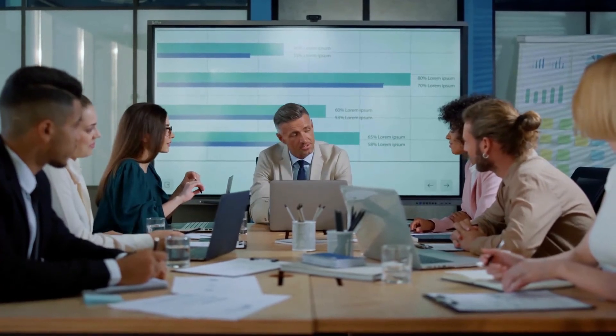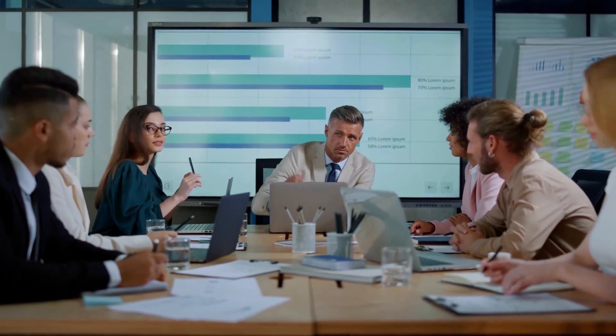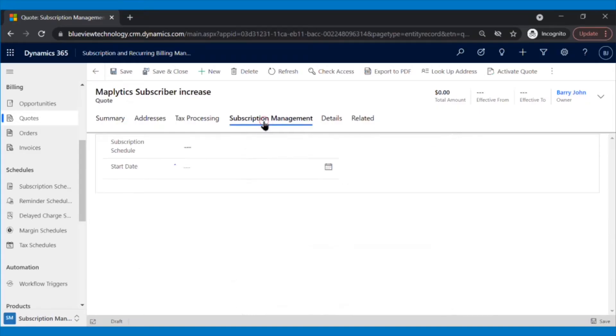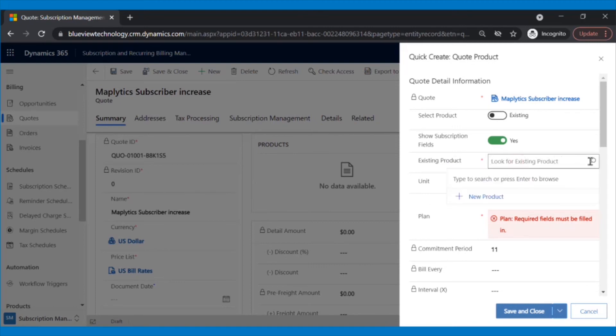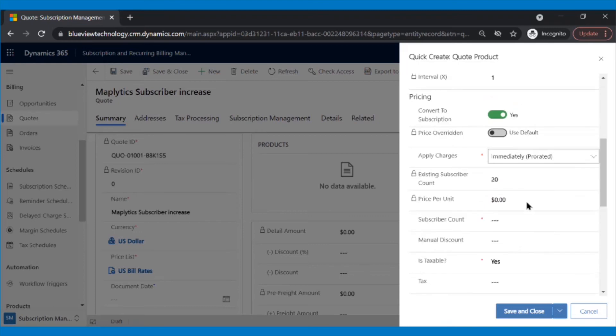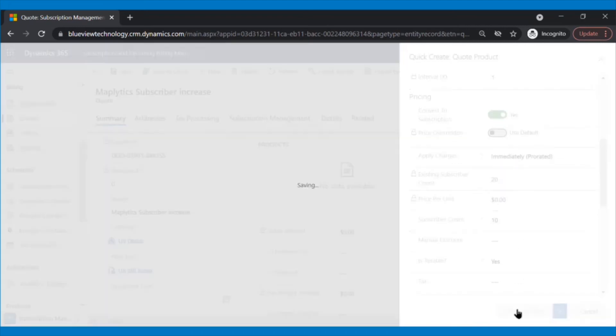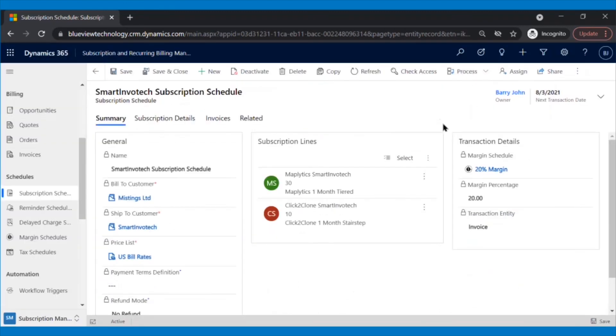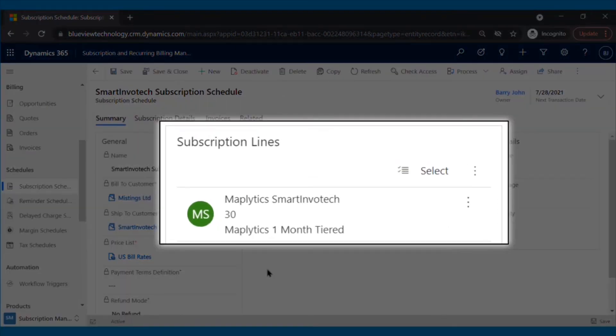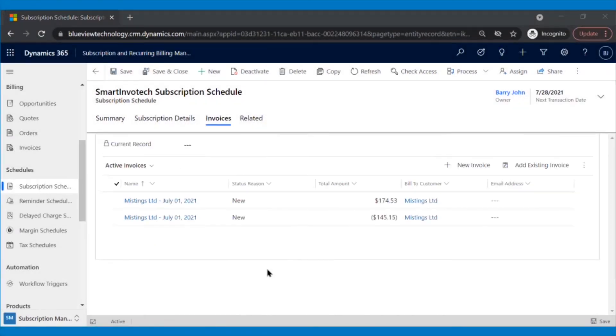Sometimes it happens that clients change their plan in the middle of the month — just like Mistings Limited wanted to increase their Mathlytics users by 10. In such cases, Patrick will generate a new quote associated with the original subscription schedule, then add the product for which the subscriber count has been increased. While adding the product, he enters the new count of users to be added. In the apply charges section, Patrick can choose from three options: immediately, immediately prorated, or start from next billing cycle. After choosing the appropriate option, he clicks Save and Close, then activates and converts the quote into a subscription schedule. The number of users of Mathlytics increased from 20 to 30, and a negative and a positive invoice are generated to update the increase in invoice amount due to the higher user count.